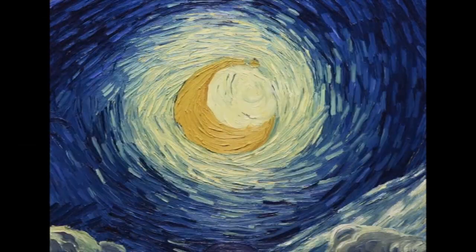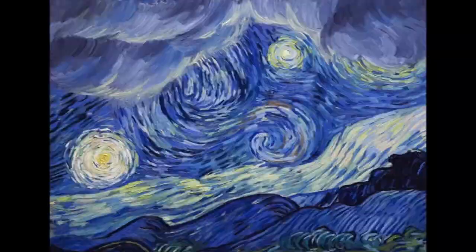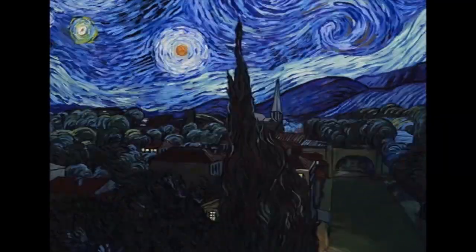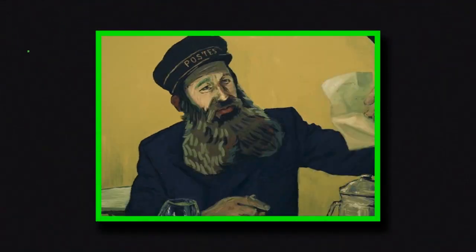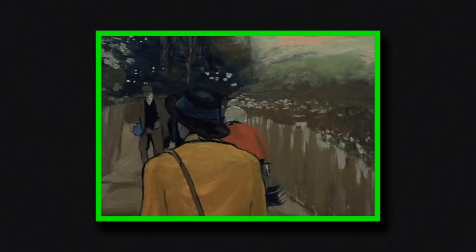Loving Vincent paints many pictures over the course of its runtime, both figuratively and quite literally. This animated drama based around the life of post-impressionist artist Vincent van Gogh takes place one year after his death, as Armand Roland is tasked by his father, the local postmaster, to deliver Vincent's last letter. Along the way, he not only learns more about the titular artist's life and struggles, but also that there may be more to his passing than anyone realized — and every step of that journey is hand painted.